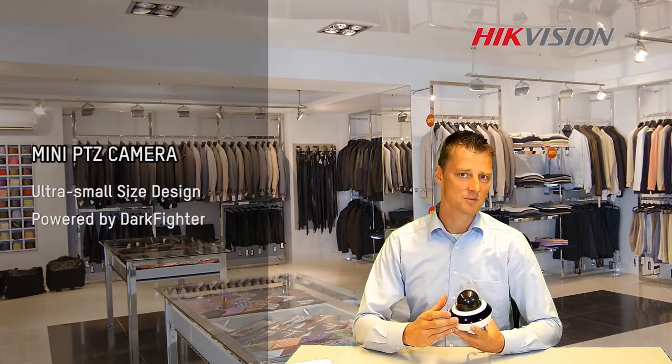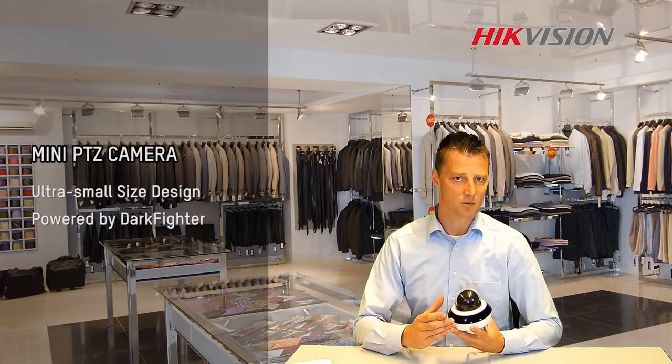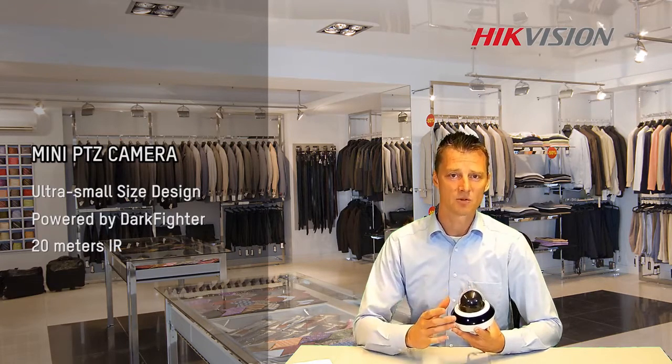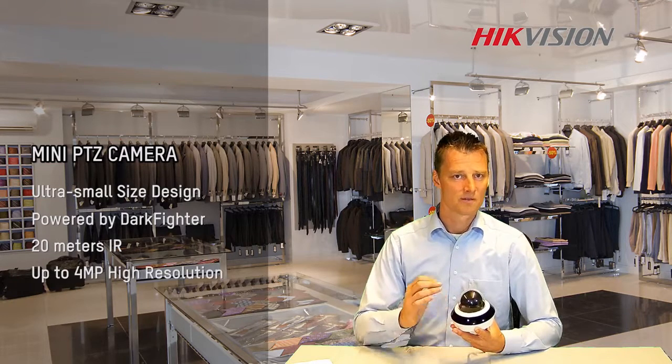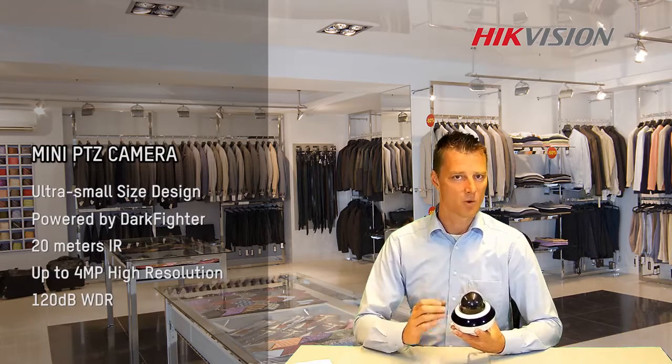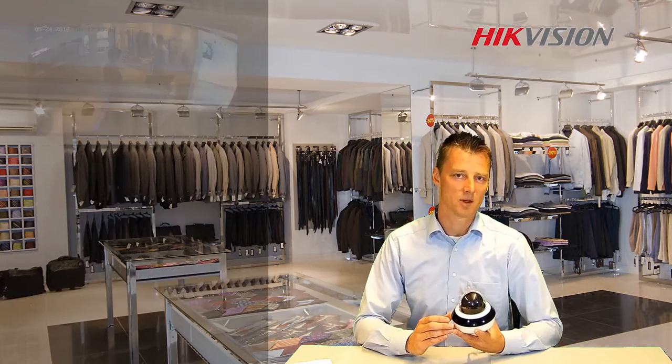The 2.5 inch size makes it suitable to install almost everywhere. It includes 3 IR lights to give a really good night vision, 4 megapixel resolution to perform a highly detailed image, and 120 WDR to recognize the person even against strong backlight.